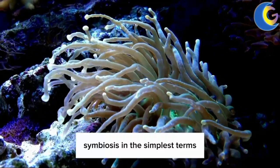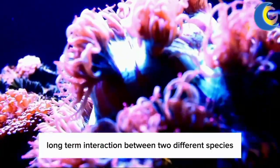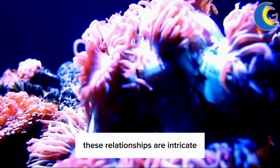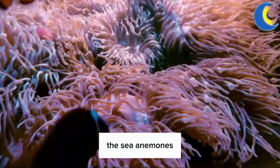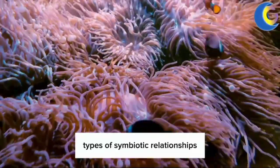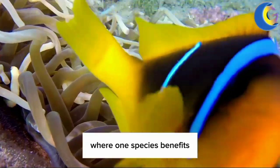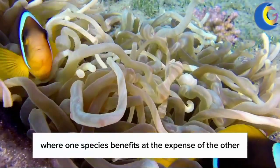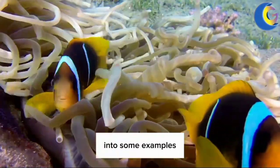Symbiosis, in the simplest terms, refers to any kind of close, long-term interaction between two different species. These relationships are intricate and critical to the survival of many species, including sea anemones. In nature, there are three primary types of symbiotic relationships: mutualism, where both species benefit; commensalism, where one species benefits and the other is not significantly affected; and parasitism, where one species benefits at the expense of the other.